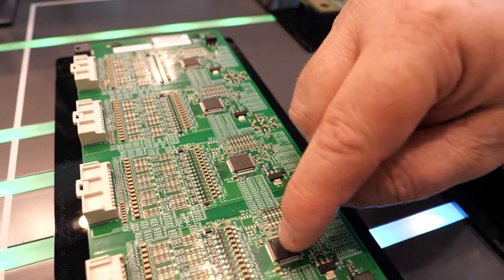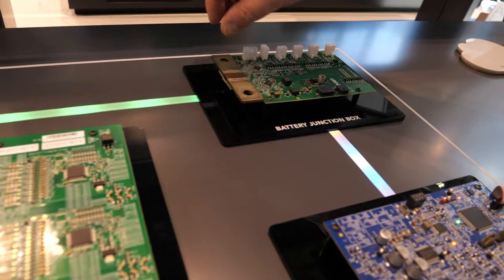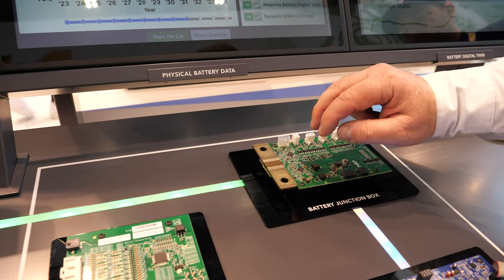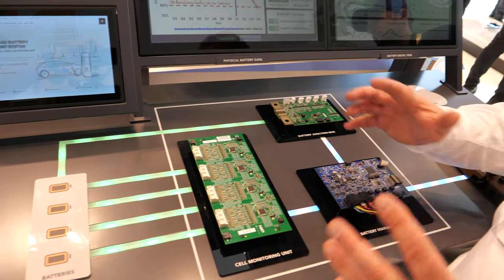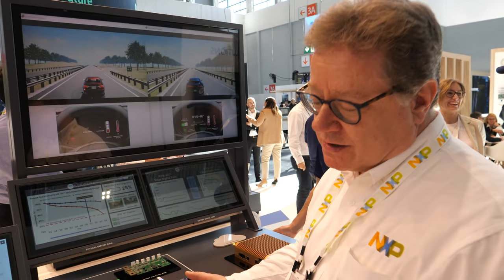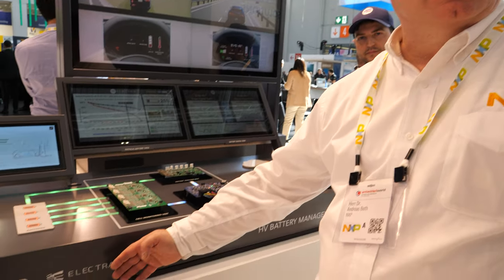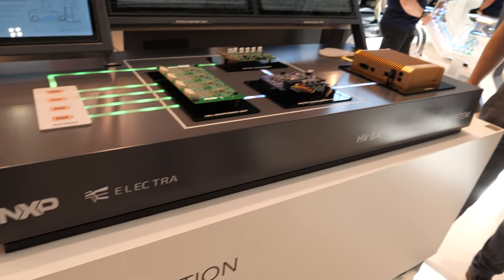On this side is the cell controller and cell monitoring — each of these small guys controls and monitors 14 battery cells. On that side we have the high-power rail, the shunt, and high-current measurement. For redundancy and functional safety reasons, it's dual. All of that is provided to customers for prototype building together with software stacks and functional safety analysis. We also partner with the company Electra Vehicles — it's a demo of two companies. Here is Fabrizio, the CEO of Electra Vehicles, who handles the cloud side.